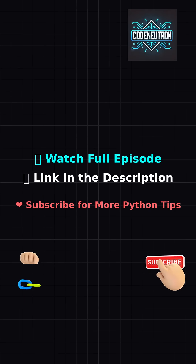Boom! You just mastered Python logic. Full episode link below. And hey, subscribe for more.